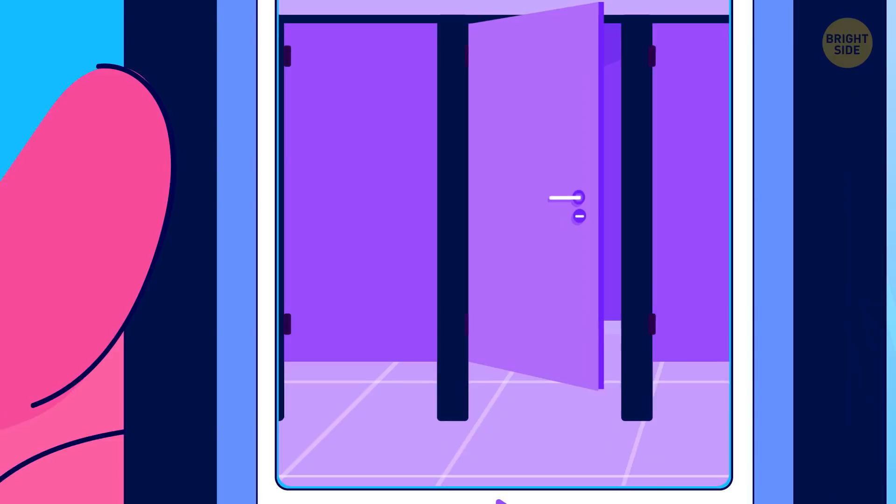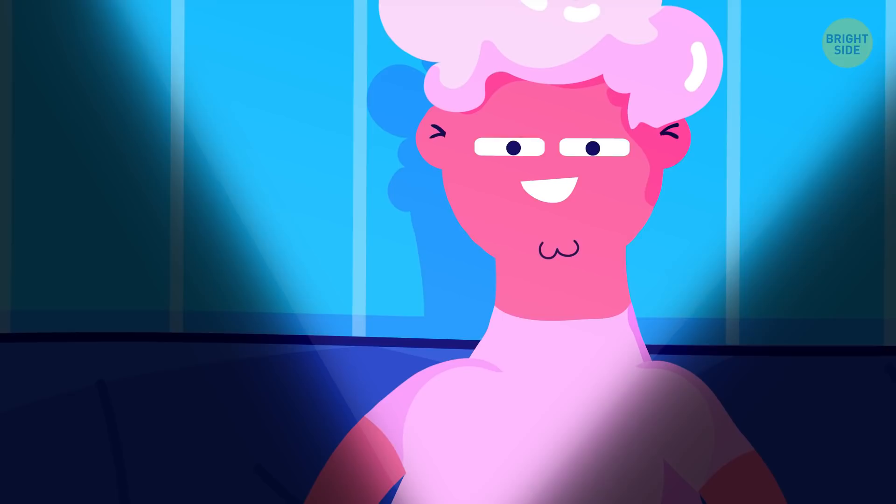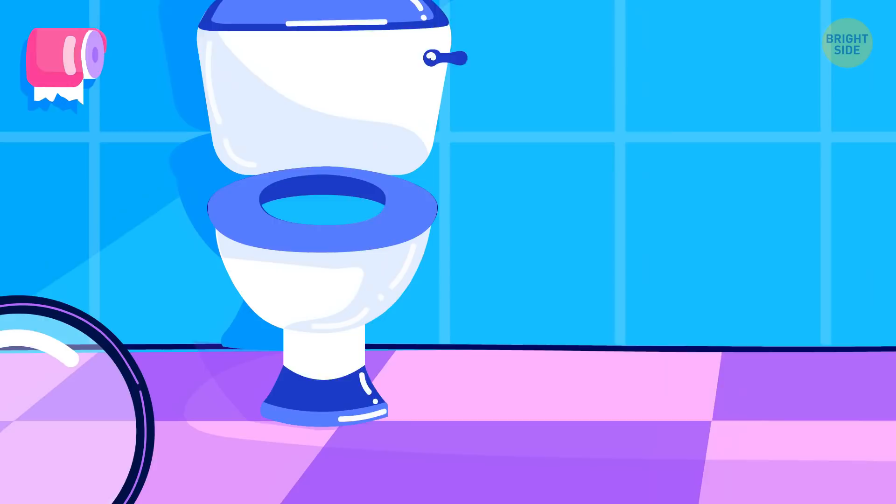You're at home, scrolling through the feed, watching some videos, when the power goes out. No big deal — phone's still working until the battery runs out. But sooner or later, you'll wonder: why won't the toilet flush with the electricity out?